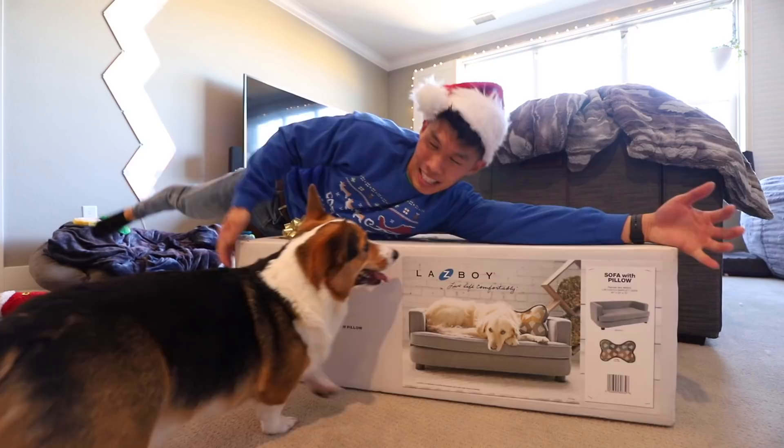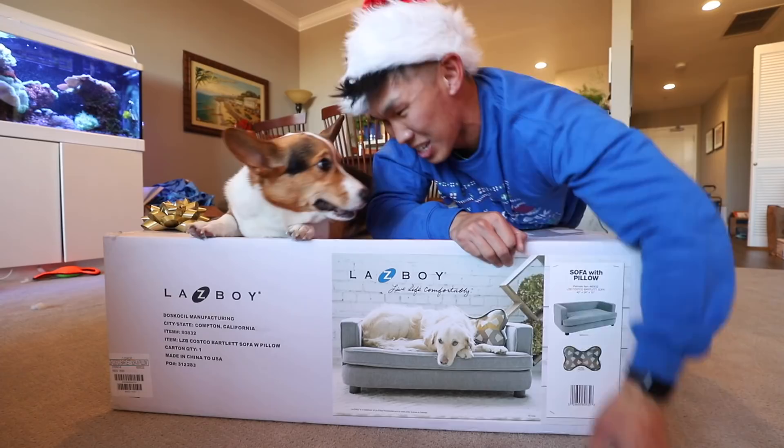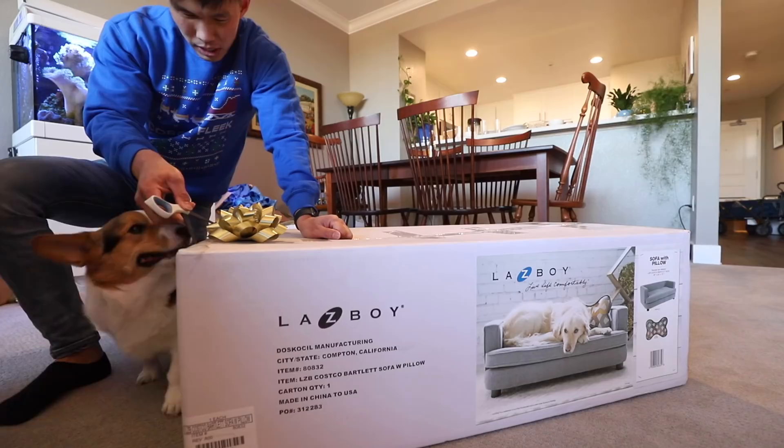Gatsby, I got you a present for Christmas! Ta-da! It's a dog sofa! Live life comfortably! Even though you have like eight beds, you're such a good boy, you deserve the best, right?